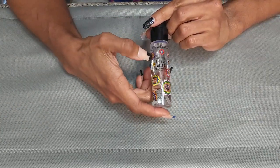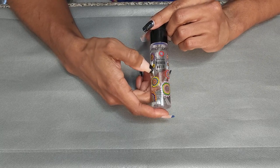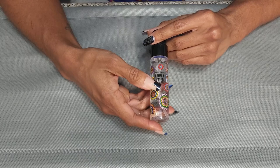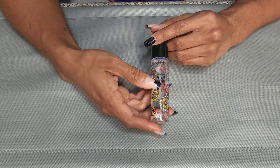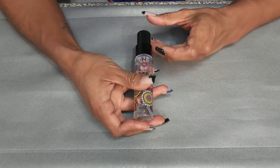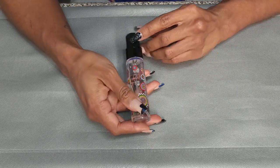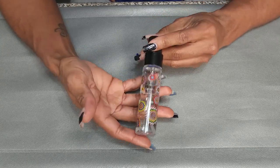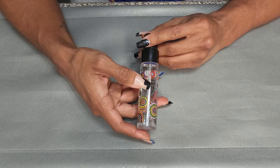This is the Smashbox Photo Finish Primer Water. I'm keeping this only to use it up. I don't use it as a primer because it's pretty much just like a Mac Fix Plus. It smells good, it's refreshing, so it's more like a pick-me-up than it is a primer. But because it's a primer water, it's with my primers. I am going to keep this.